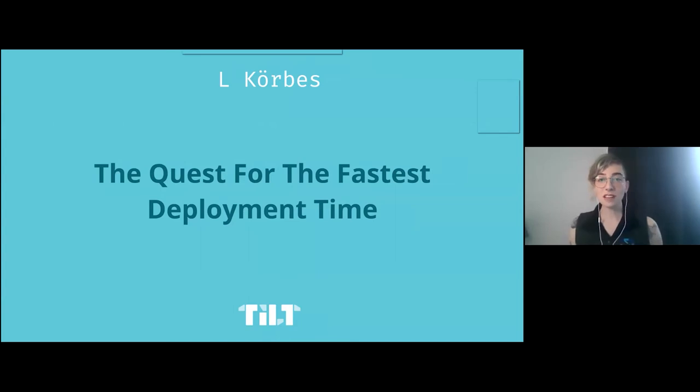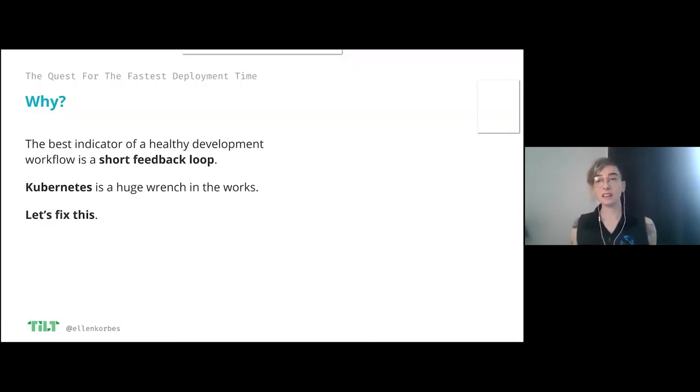So the talk is called The Quest for the Fastest Deployment Time. This is a talk for developers writing applications that run on Kubernetes — I'm assuming you just have your own application for your own company that happens to run on Kubernetes. The main thing we're going to talk about is development workflows. A problem with Kubernetes is that it added many, many steps in between you changing a line of code and seeing whether that line of code works — you have to build images, push them, apply new manifests before you can get some feedback.